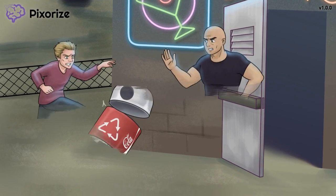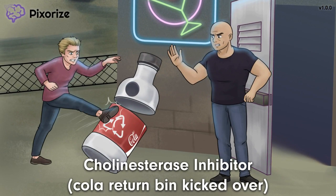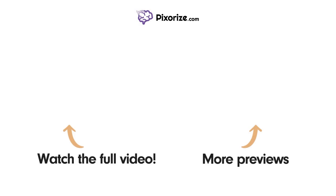Now with every nightlife district comes a few rabble rousers. Check out this bloke throwing a fit. Watch the full version of this video and learn more about this topic, or visit pixarize.com to explore other topics covered in similar videos.